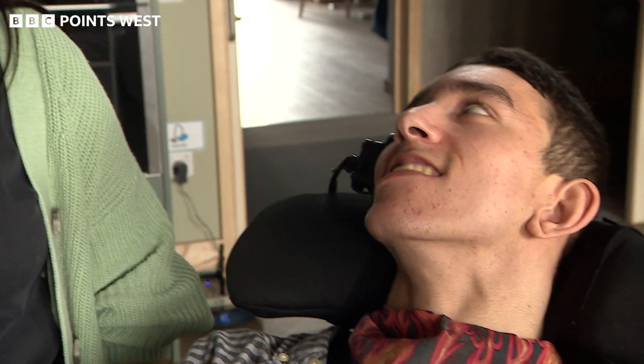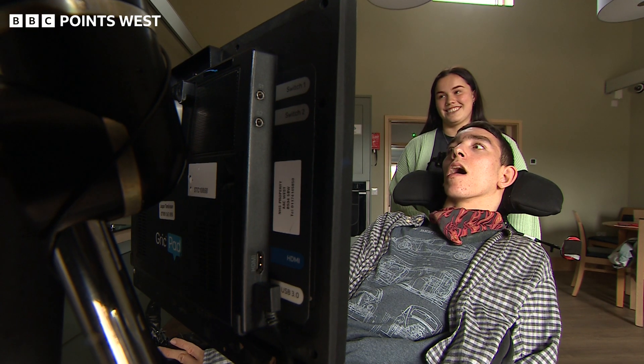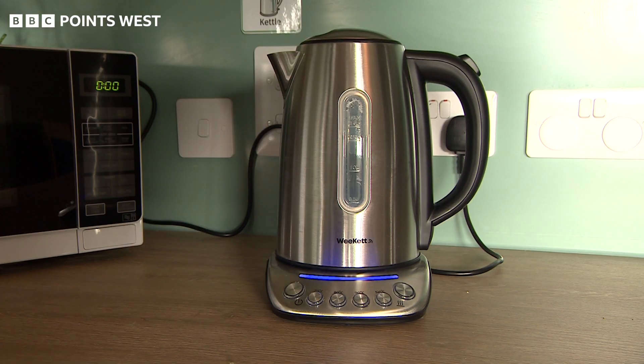A huge focus for National Star is preparing their students to live independently when they leave. And this technology project will make a huge difference by just saying a few words. Alexa, boil the kettle. OK.